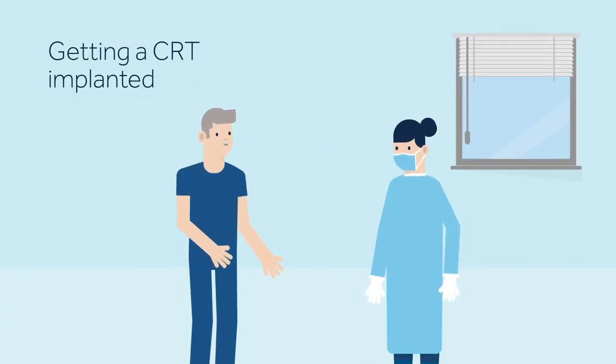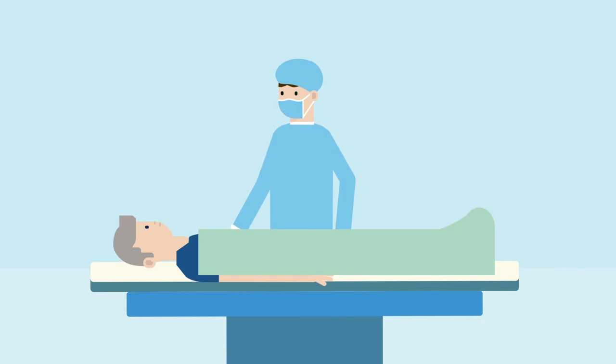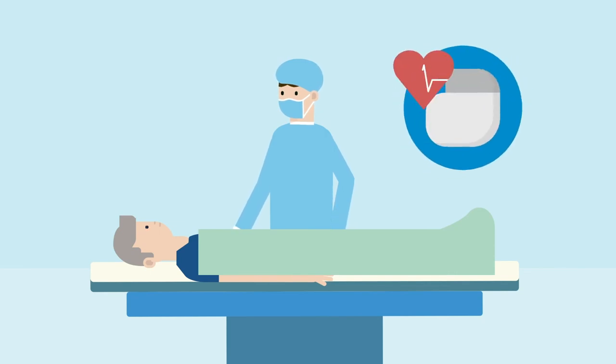On the day of the procedure, your care team will help you prepare for surgery. The procedure is conducted in a hospital cardiac catheterisation laboratory, or cath lab, a place where minimally invasive surgical interventions are done. Before the surgery, medication may be given to make you sleepy and comfortable. Generally, the procedure is performed under local anaesthesia. A small incision, approximately 5 to 10 cm long, will be made in your upper chest area.